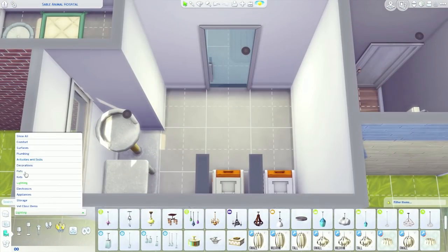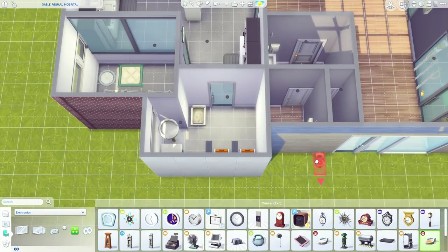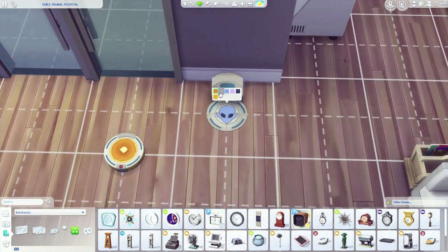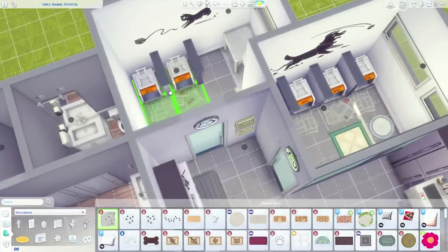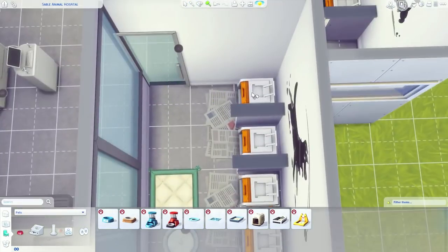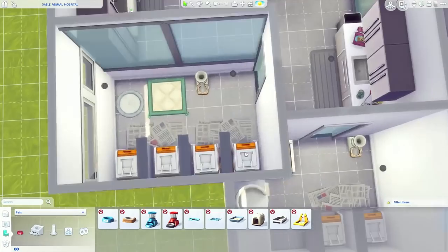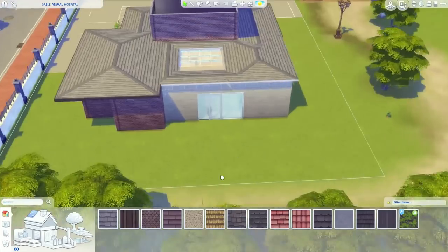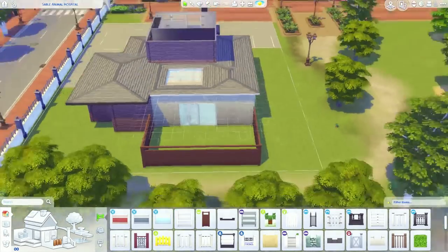Of course I included the robot cleaners, because from what little I've played in the vet career, the clinic gets messy very fast with sick pets coming in. A few cleaning robots will definitely make our lives easier.